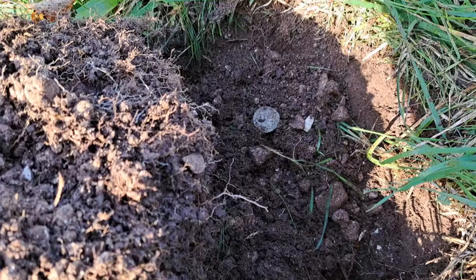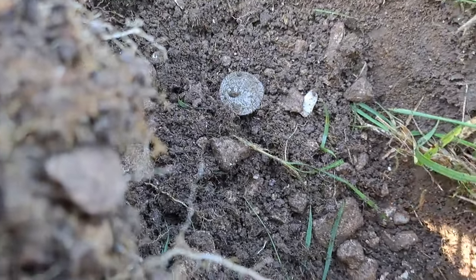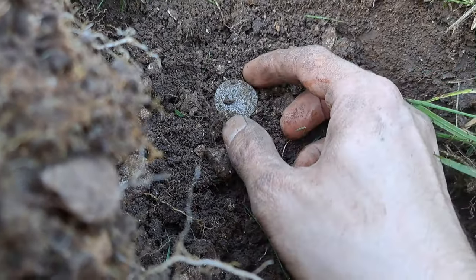The thing about this hobby is it's got to be 50/50 — luck and patience. And if you've got the patience, the luck sort of comes along for the ride. I think I've done it — let's flip the camera around. That's got to be a hammy, that's got to be a hammy.